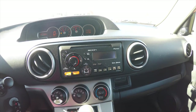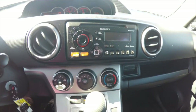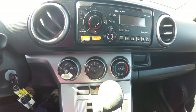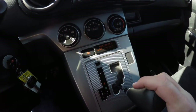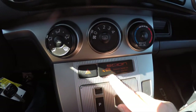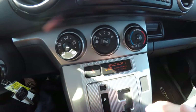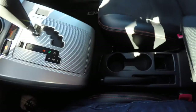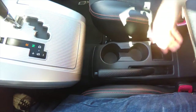Moving down, you have the Scion Pioneer audio system with HD radio and Bluetooth, climate controls, and the transmission selector. This vehicle is number 125 out of 1,500 of the Release Series 9.0. Up front, you have dual front cup holders and your handbrake, plus a little storage tray.